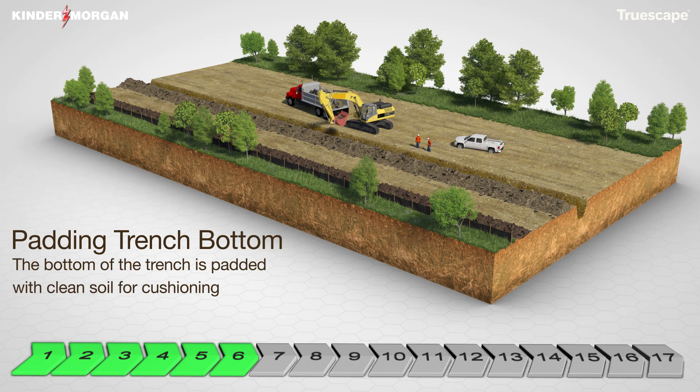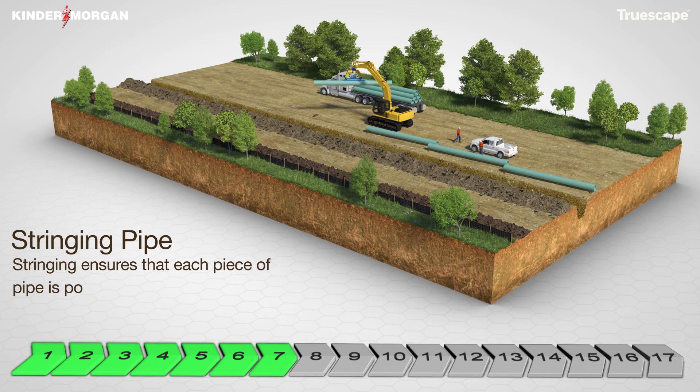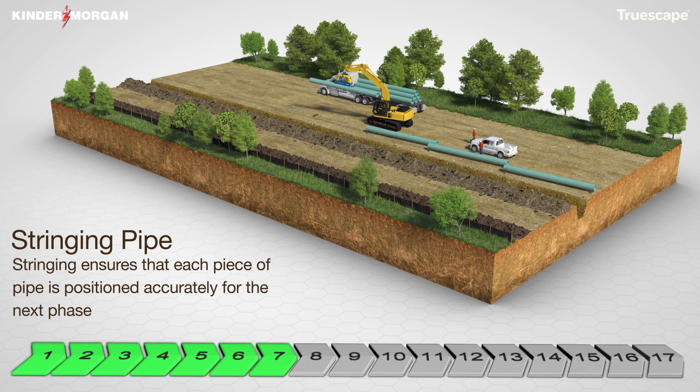The excavated ditch bottom in areas of rocky soil conditions will be padded with clean soil to protect the pipe coating during installation. Pipe will be delivered to the pipeline storage areas and will be placed along the right of way in a continuous line in preparation of welding operations.